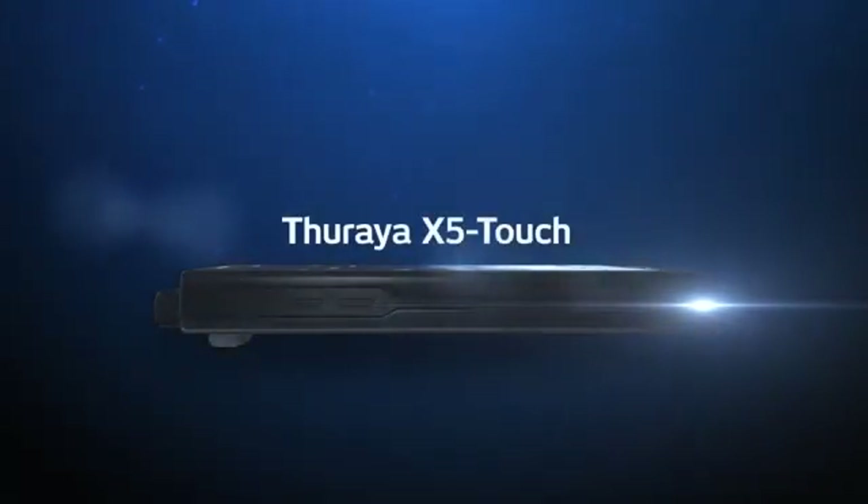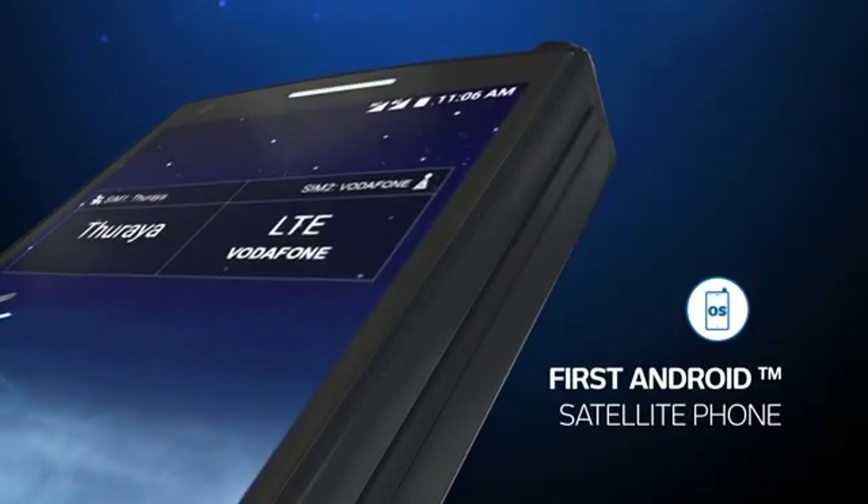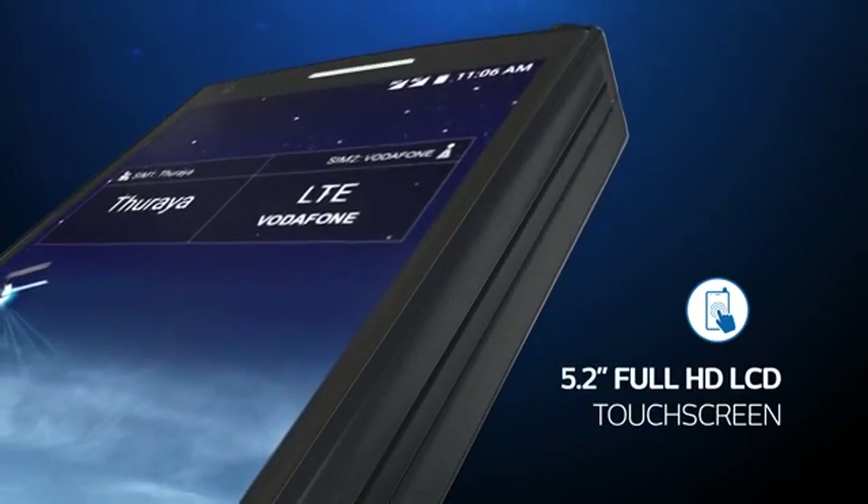Introducing the world's smartest and most innovative satellite phone — the Thuraya X5-Touch. The first satellite phone with an Android operating system and a 5.2-inch full HD touchscreen LCD, making it the first satellite phone in the industry to bring everyday smartphone functions to the remote environments of satellite communication.